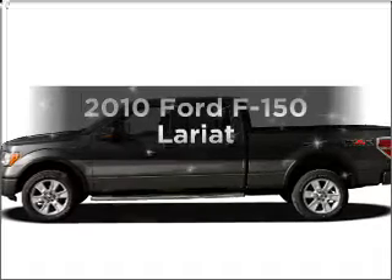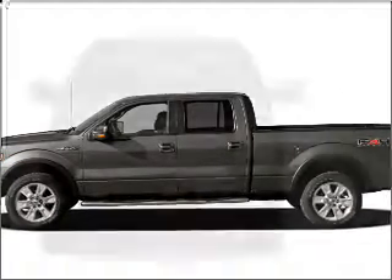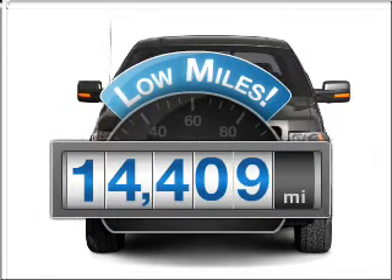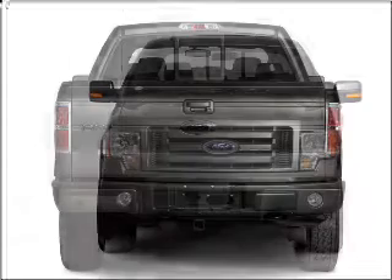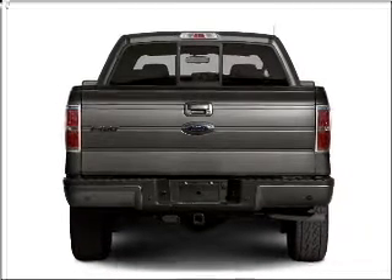Introducing the 2010 Ford F-150. Everything you need under one roof with this great vehicle. Why worry about high mileage? Choosing a ride with lower mileage is the right choice for your busy life. With a powerful eight-cylinder engine connected to a smooth shifting six-speed automatic transmission.